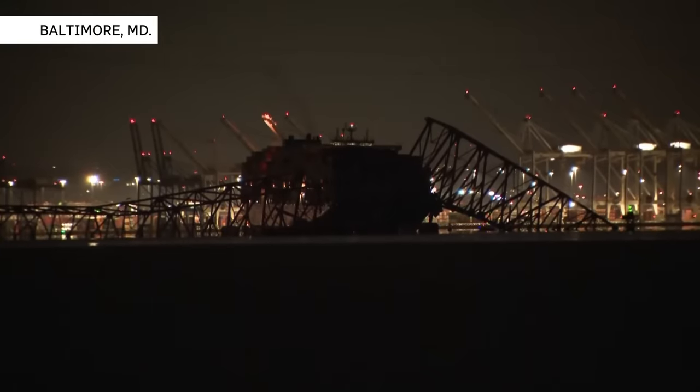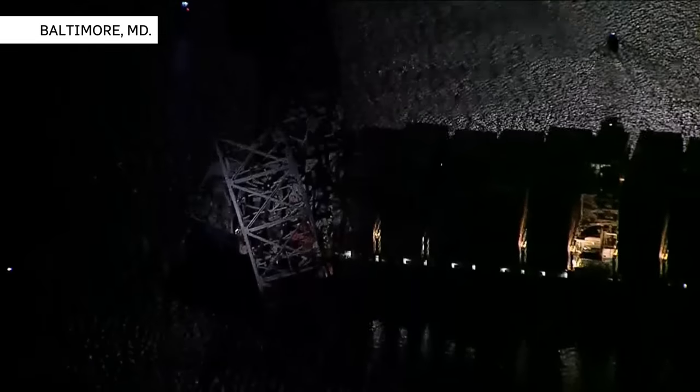After the horrifying bridge collapse in Baltimore, there are questions swirling around the world about bridge design and structural safety.